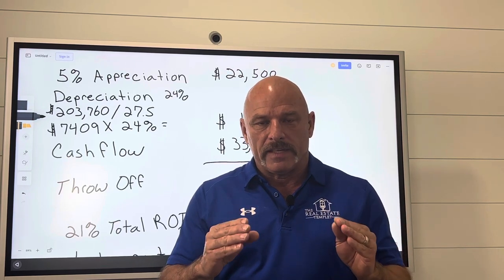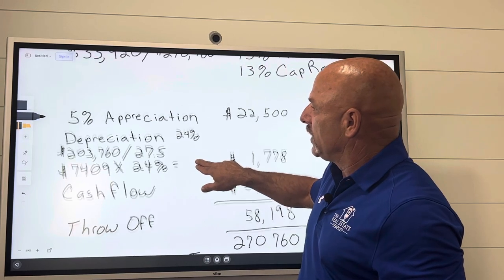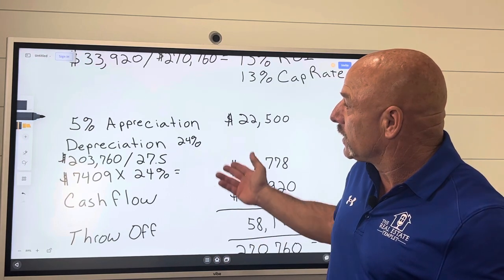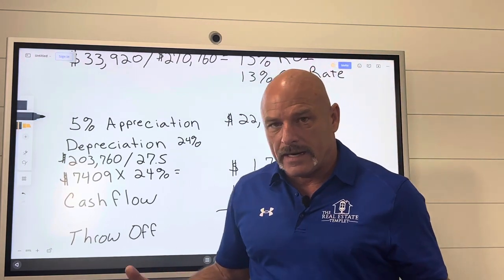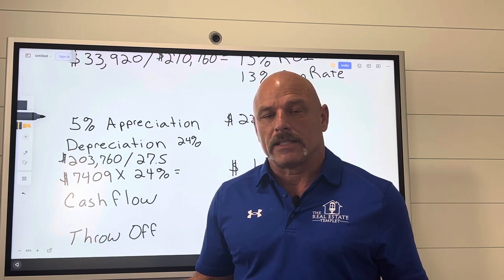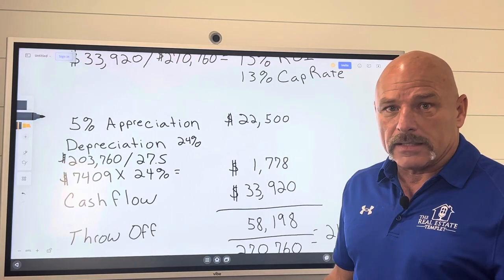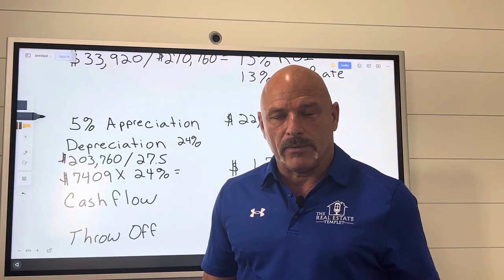Don't look at it with a narrow vision — look at it from a wide vision. If my appreciation doesn't equal 5% this year, but over a five-year period it averages 5% year over year, do I really care? Not really. If I've got it rented and I'm making money, my rents don't change just because it doesn't appreciate in value. Rents do not go down often. I have never experienced decreasing my rents since I've been investing since 2006. My rents have went up every year since 2006. So let's talk about the next piece of this pie.